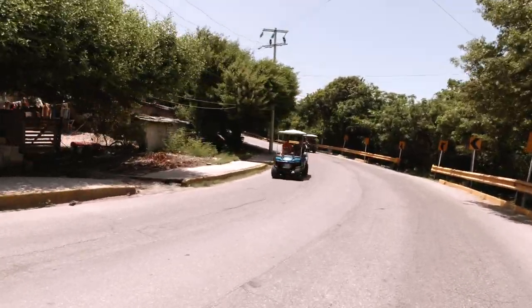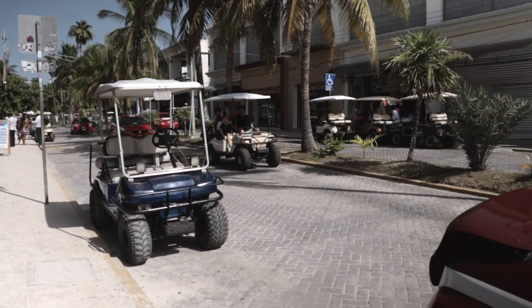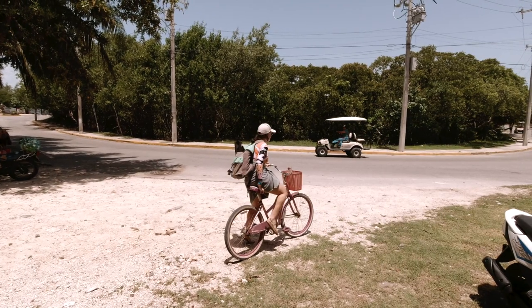Giovanni and I have done both golf carts and bicycles on Isla Mujeres. Golf carts are a lot of fun — definitely the most popular option and we'd highly recommend them, although they are more on the pricey side. We did bicycles as well, which was kind of brutal if we're being honest. If you're there over the height of summer or in rainy season, we probably wouldn't recommend going the bicycle route.